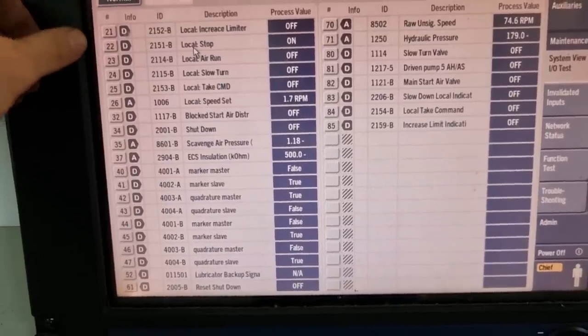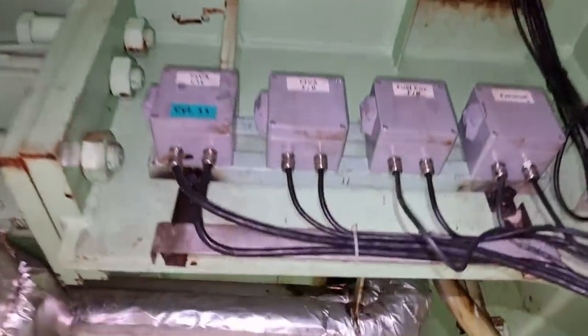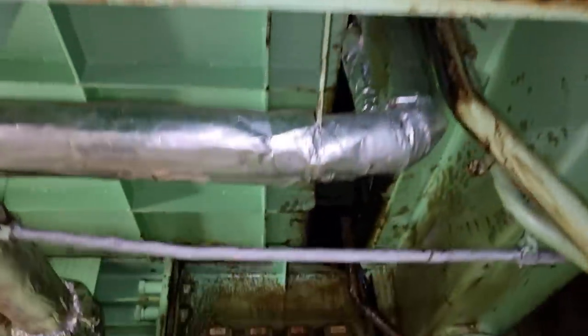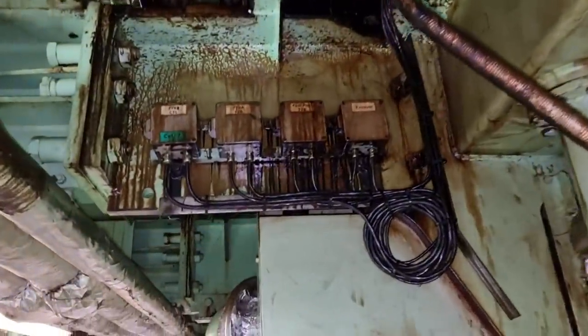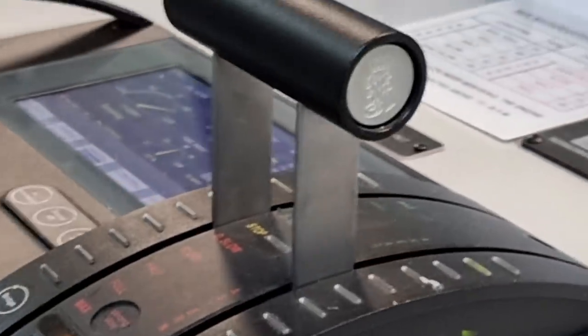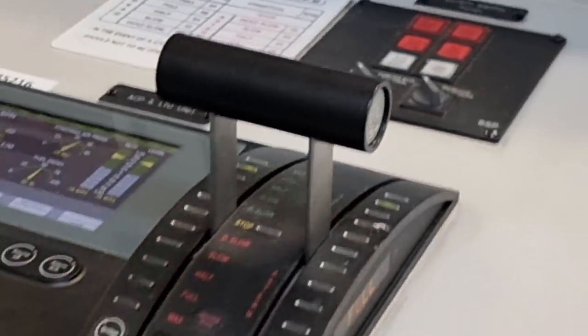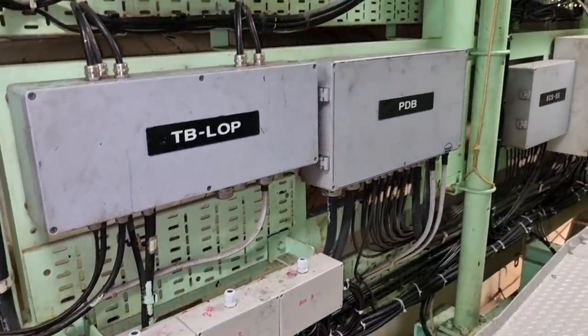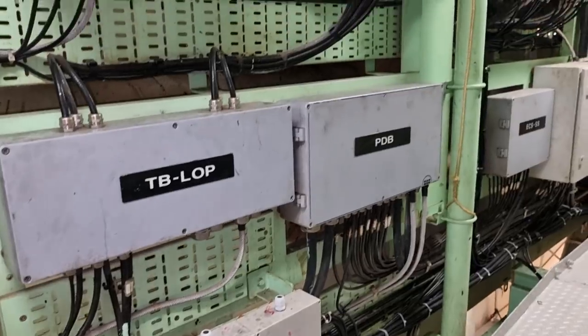After checking the distribution on the MPC, you have to ask permission from the chief engineer and inform the bridge and the captain about the circumstances that may happen if you touch the wirings of these cards. After that, I went straight to the TB LOP box — this is where ECU A and ECU B are connected.